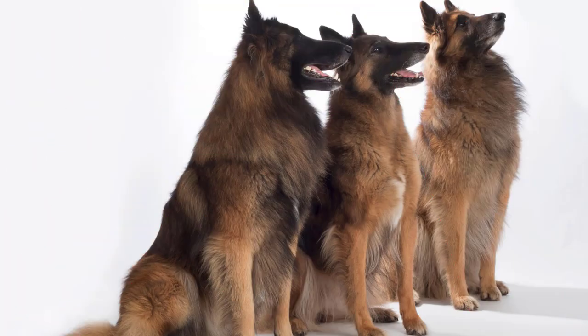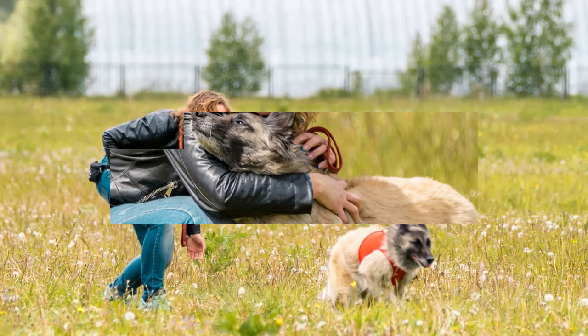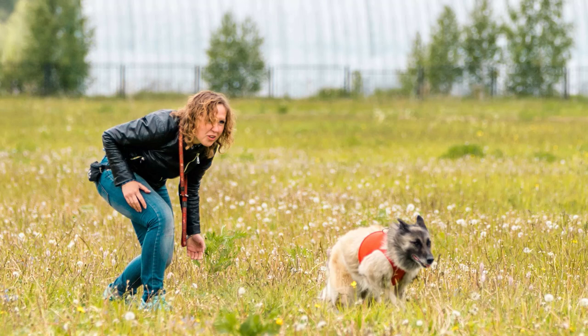Use positive reinforcement. Belgian Tervurins respond best to positive reinforcement techniques such as treats, praise, and play. Avoid harsh corrections as these can lead to fear and aggression. Reward desired behaviors consistently to encourage repetition.